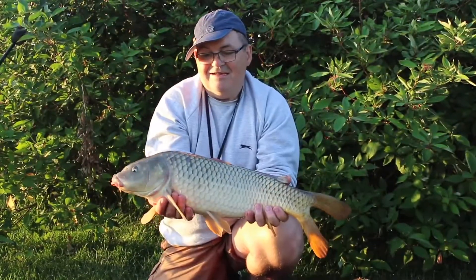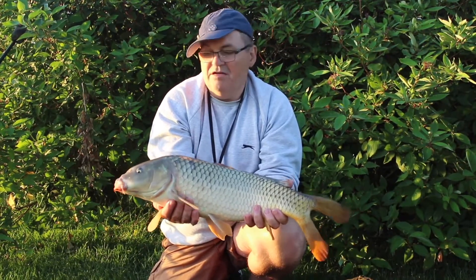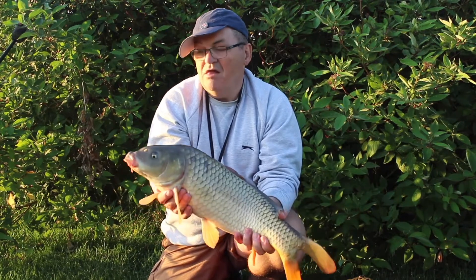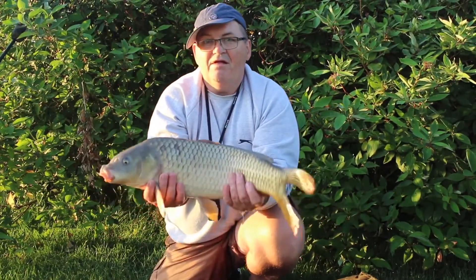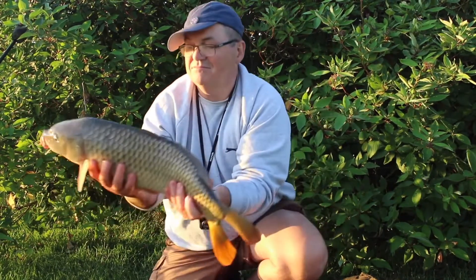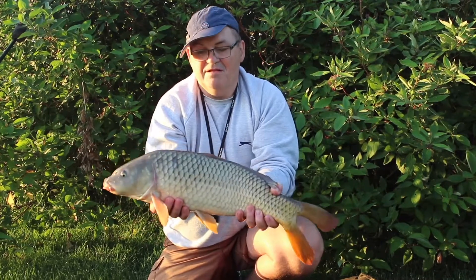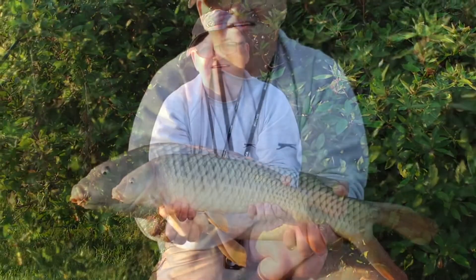Bobby, what do you think? Just over seven pound. Common carp. Nice one - happy? It's half cut so far. Let's get a photo. Hold them like I showed you, tuck your fingers in - that's it, bending back. He doesn't want to stay still.